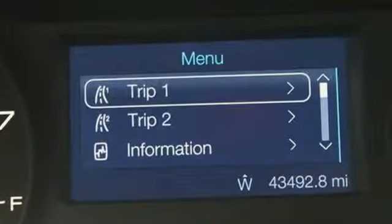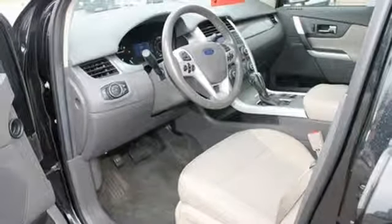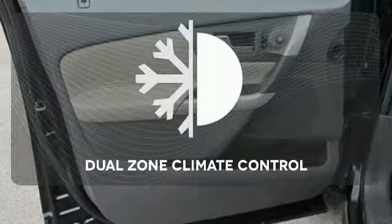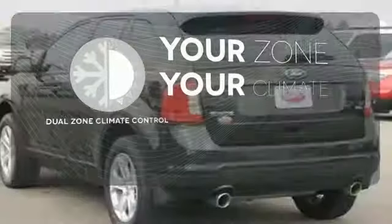Safety features like multiple airbags and the Advanced Track Stability Control mean you can drive knowing Ford has got your back. It's too hot, it's too cold — not anymore with the dual-zone climate control.